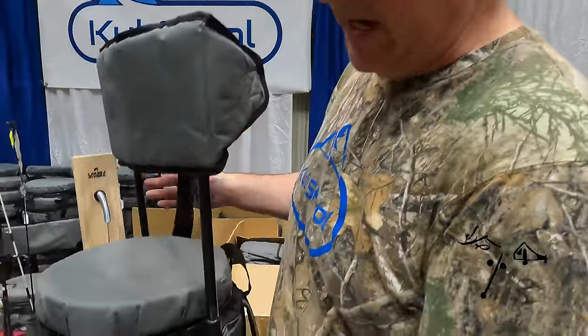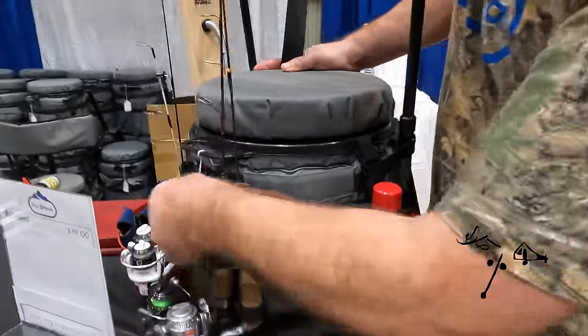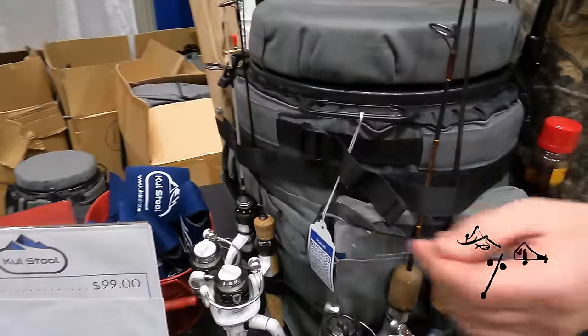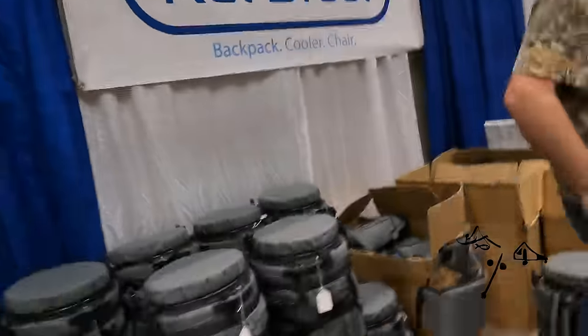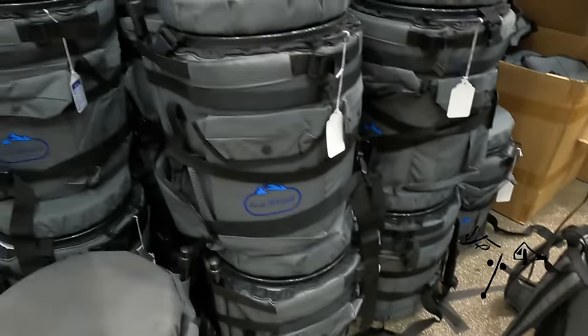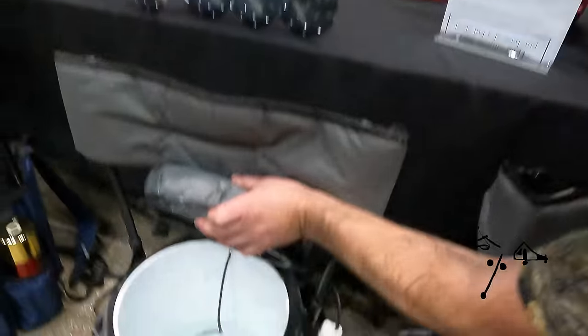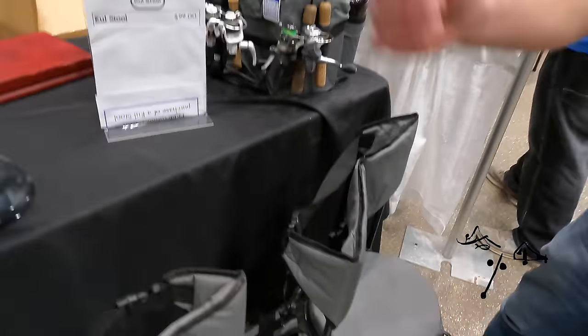I'm Joe with Coolstool. This is a backpack cooler that turns into a chair. You've got rod holders in front and a big pocket for your tackle box. It'll hold ice for four days and has a 30-quart capacity during summer. During winter months you can use it as a bait cooler as well. It also has a backrest that just pops up.